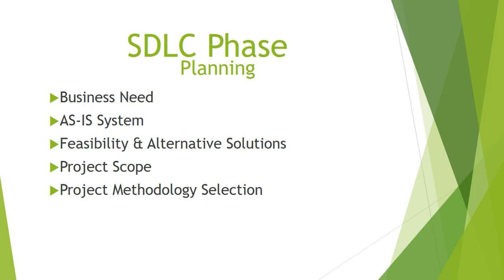These are the five phases of planning: business needs, energy system, feasibility and alternative solutions, project scope, and project methodology selection.